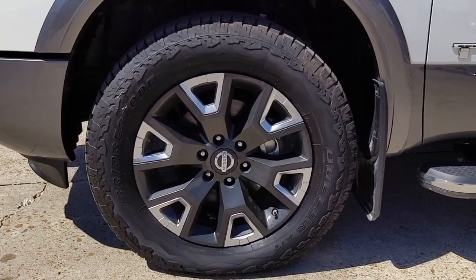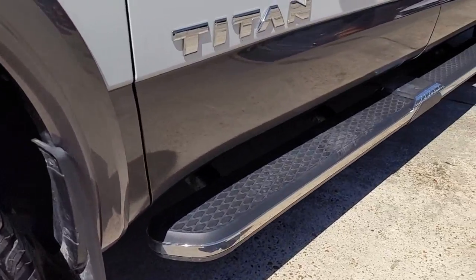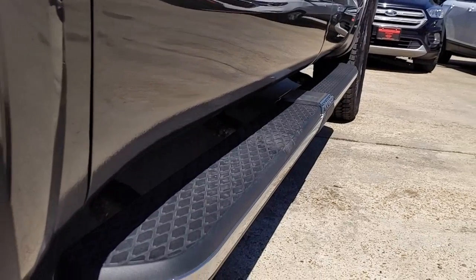The following are some of this vehicle's highlighted options: panoramic roof, keyless entry, navigation system, backup camera.